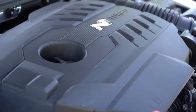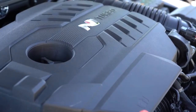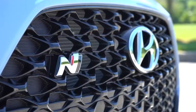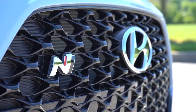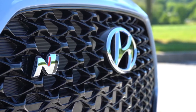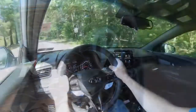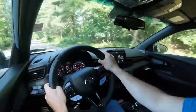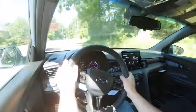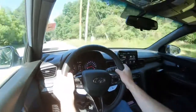With the performance package we have today, horsepower bumps up to 275. As for what 'N' actually stands for: it stands for Namyang, which is Hyundai's research and development center in Korea. That's why you'll begin seeing a slew of different N cars and SUVs coming from Hyundai in the near future, beyond just the Veloster N.